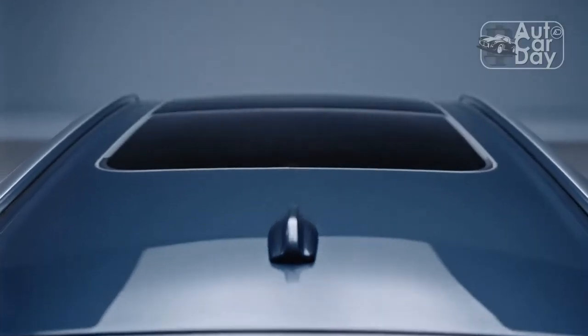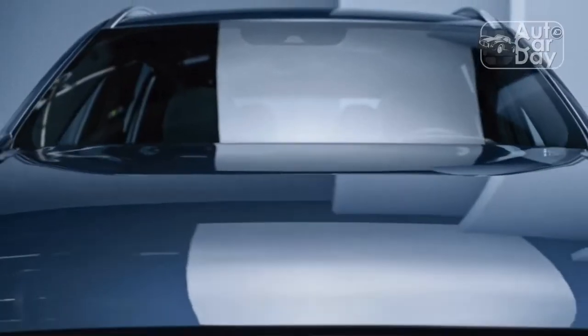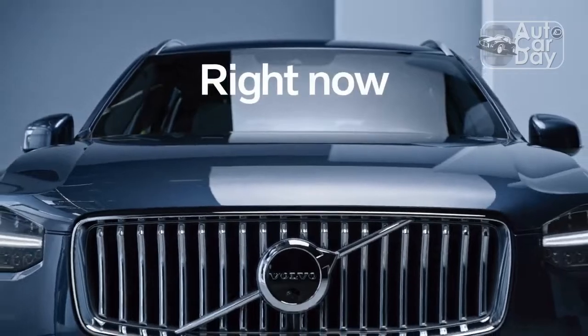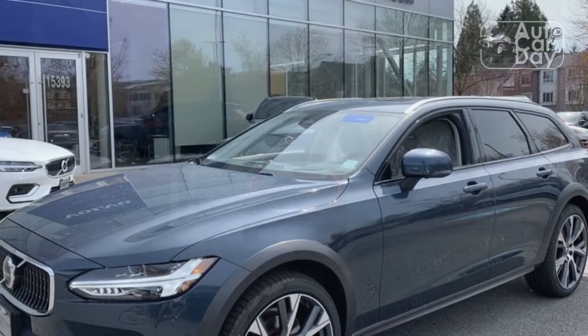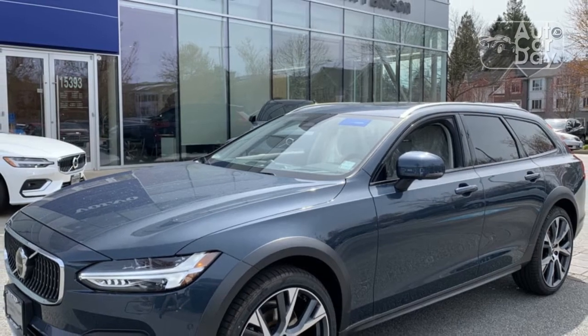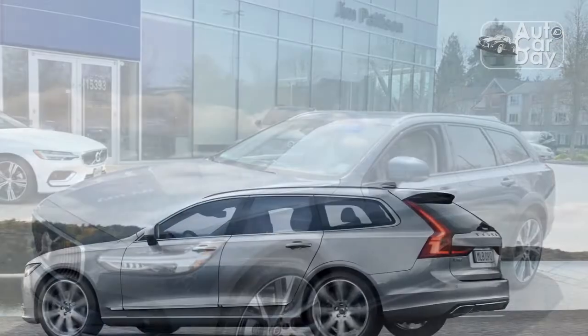You'll forgive us if we're a bit cynical on this whole mild hybrid idea. According to the EPA, the new V90 CC B6 sees an increase of 2 miles per gallon in the city cycle, 1 mile per gallon combined, and a 1 mile per gallon decrease on the highway compared to the 2021 T6 model. That's pretty mild.